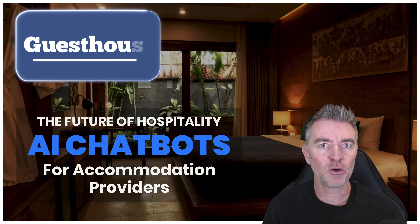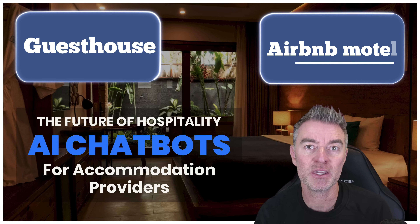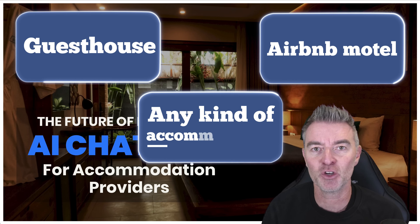If you run a hotel, guest house, bed and breakfast, Airbnb, motel, or any kind of accommodation really, you can be using AI at the moment to take a load off.